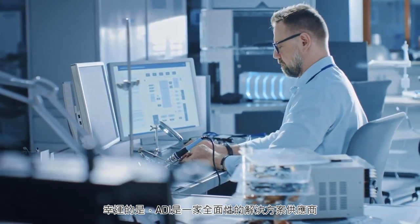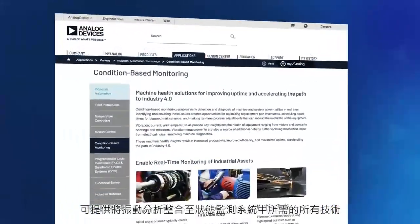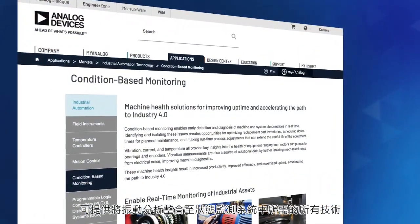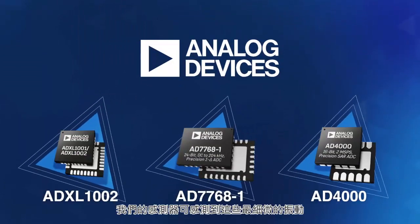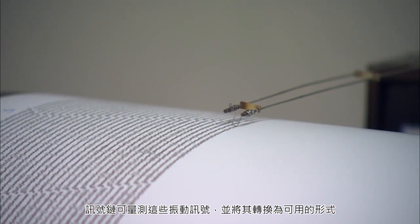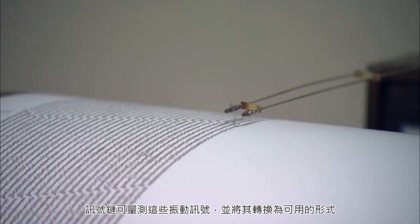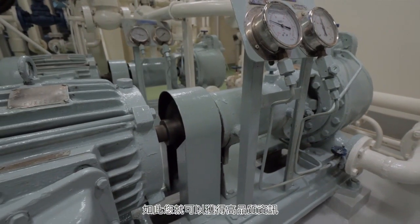Fortunately, Analog Devices is a complete solution provider for all the technology it takes to incorporate vibration analysis into a condition-based monitoring system. We have the sensors to sense these minute vibrations and the signal chains to measure and transform these vibration signatures into a usable form.